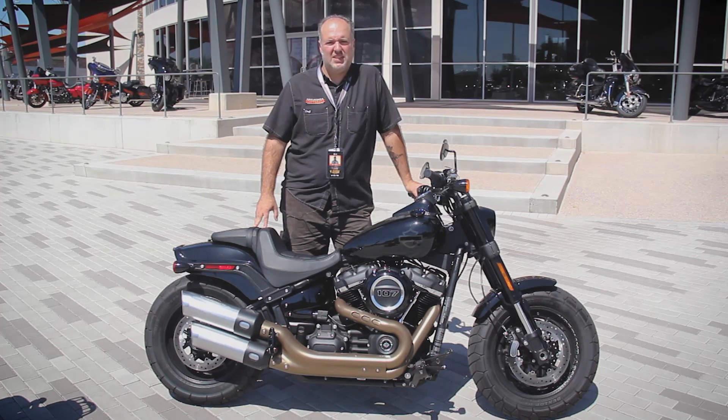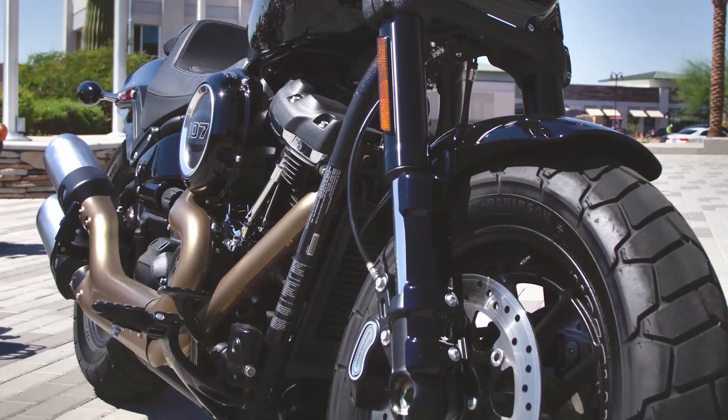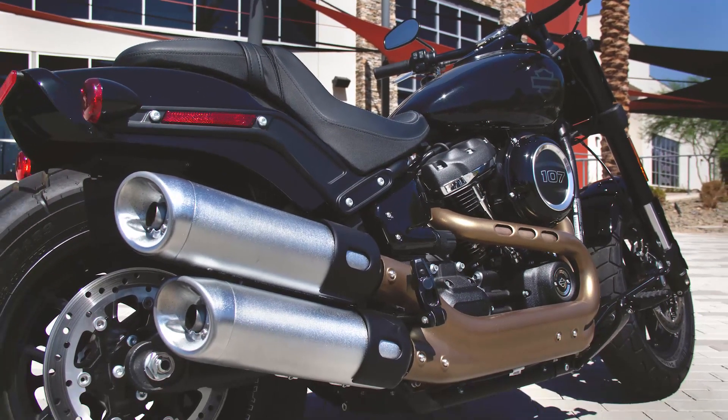Hey guys, it's Tony at Harley-Davidson of Scottsdale. I want to take a minute to tell you about this beautiful pre-owned 2018 Fat Bob. Comes with adjustable suspension, dual front disc brakes, inverted performance front forks, drag bar, and the aggression of a Canyon Carver with the comfort of a really nice cruiser.